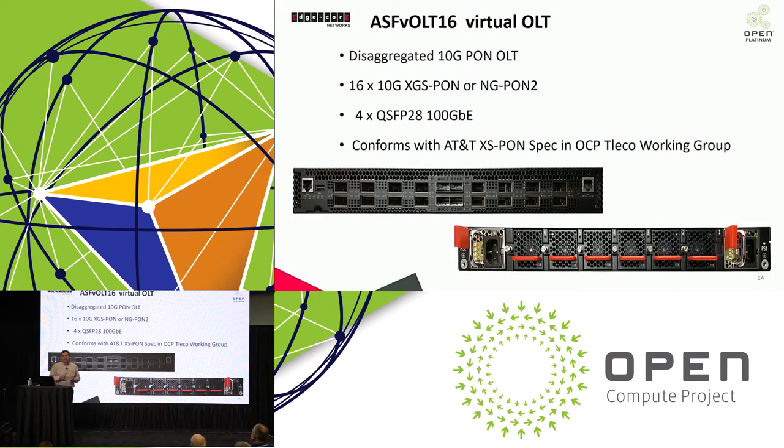Another device we're showing is a GPON device — a 10-gig OLT. This is based on a specification that AT&T pushed through the OCP Telco Group last year, and this is believed to be the first instantiation of that product being shown. This demonstrates the diversity of open networking platforms being developed and consumed by the community, with a lot of interest from carrier telco environments looking to upgrade their GPON networks and move away from vertically-integrated boxes.